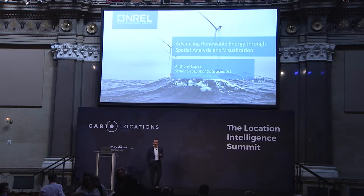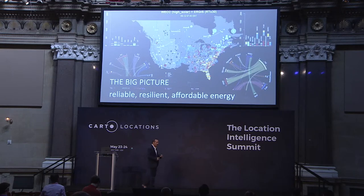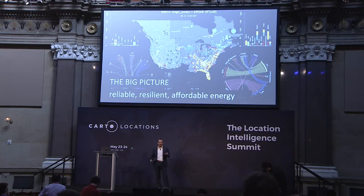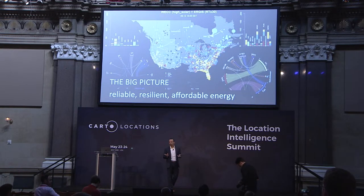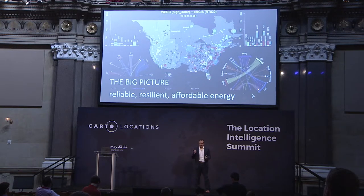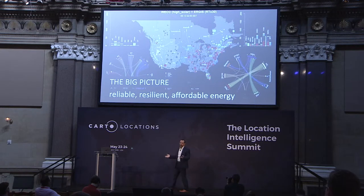Today what I really want to talk to you about is how we're using spatial analysis to advance renewable energy and visualization as well. At NREL, our big focus is on reliable, resilient, and affordable clean energy. And to get there, we have to think big — how can we realize high penetrations of renewable energy while simultaneously achieving these broad goals?